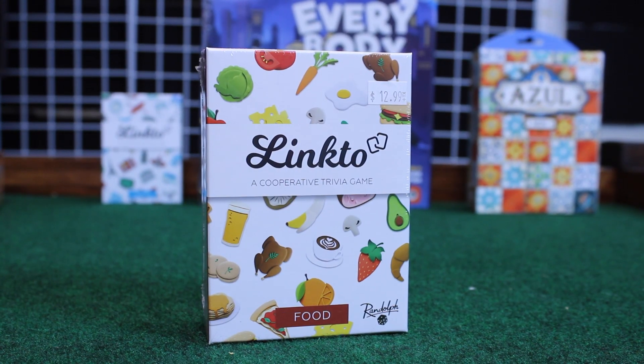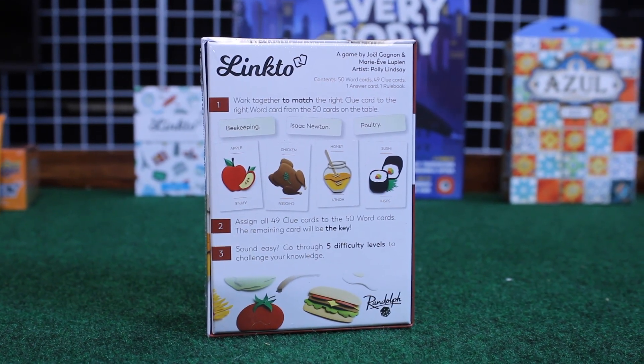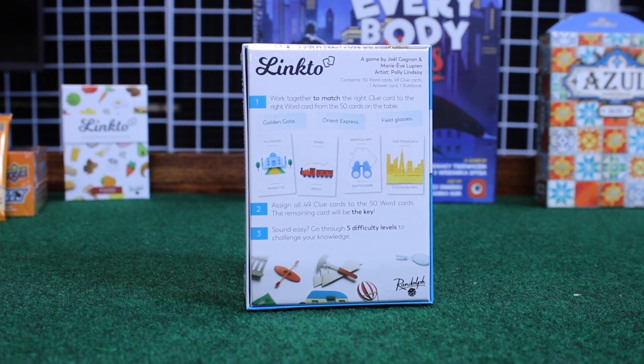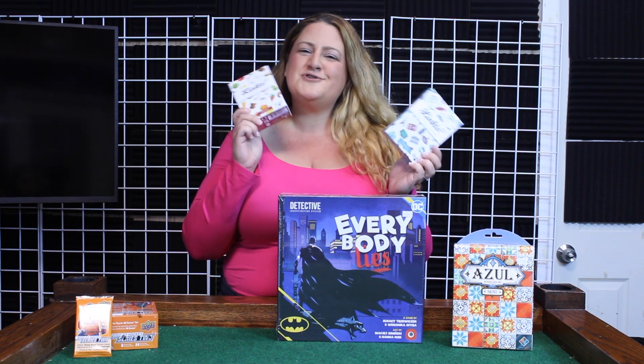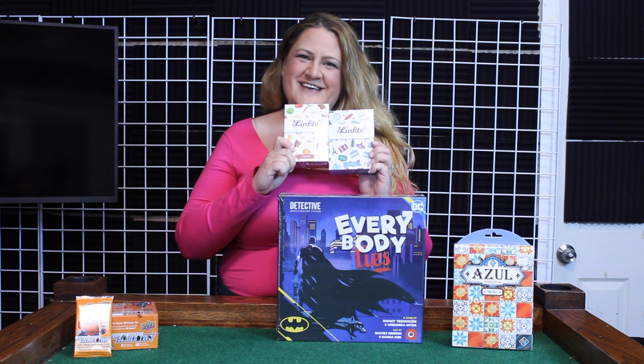Next up we have this pair of games called Link To. These are really awesome trivia games — basically you're going to match clue cards and word cards that make sense together. There are five different levels and they get increasingly more difficult. One is travel-themed and one is food-themed, so these are two of everybody's favorites. Such a fun game to play, definitely want to check these out.